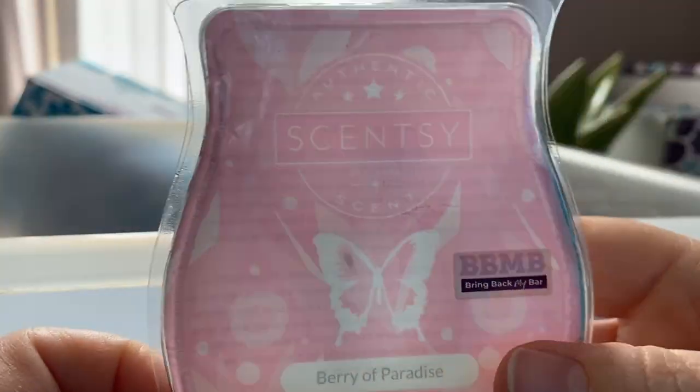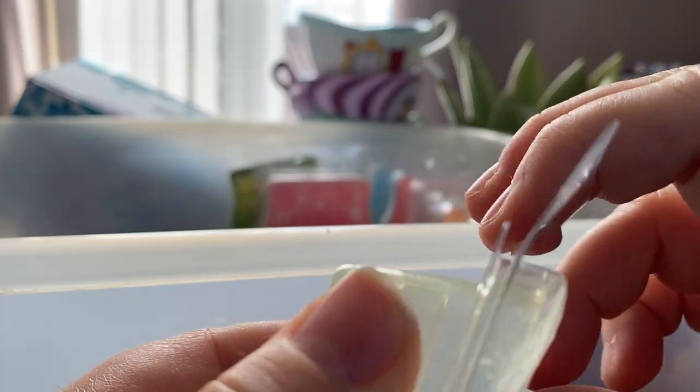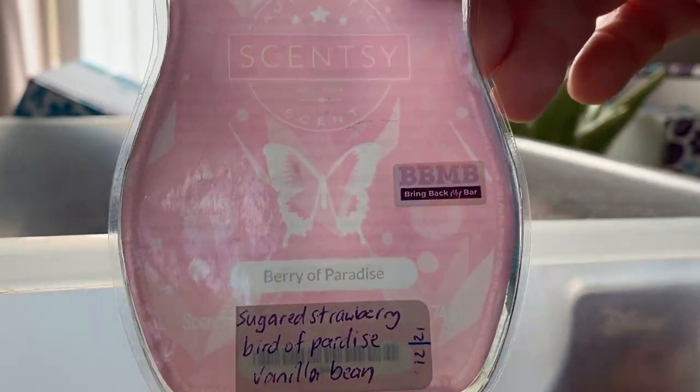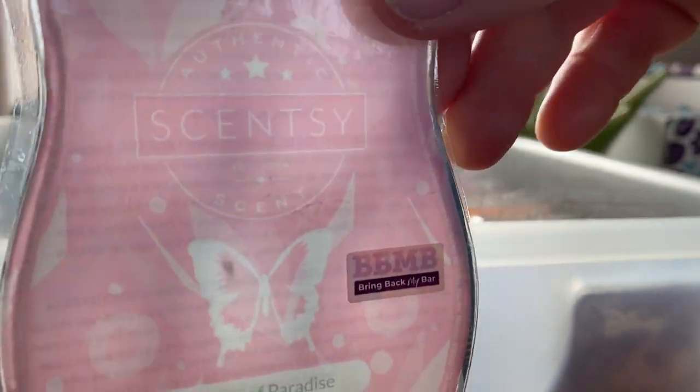Previous Bring Back My Bar — Berry of Paradise: sugared strawberry, bird of paradise and vanilla bean. Really lovely berry scent. Nice, with a slight bit of floral from that bird of paradise. I think it was in my club but I took it out.